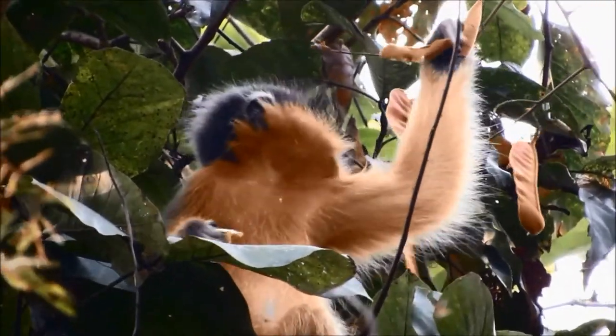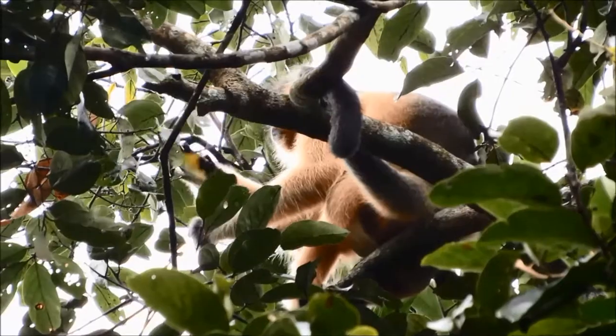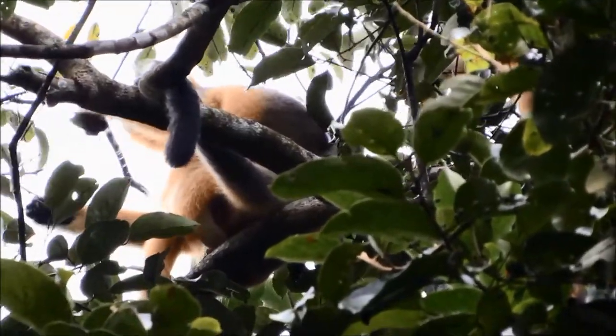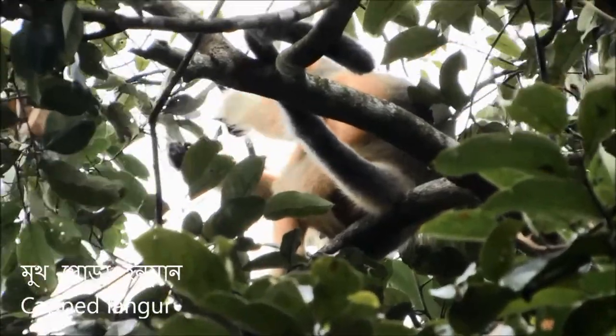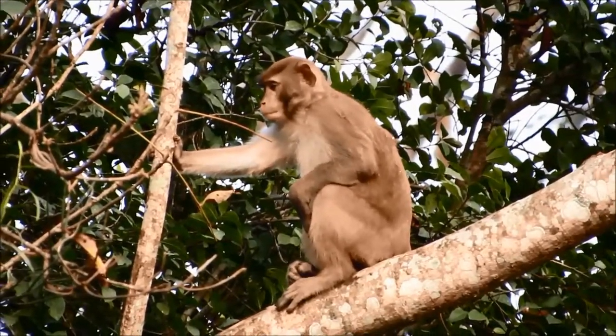In English, we call it Cap Lengor. This is a Kewerth Reserve Monkey.